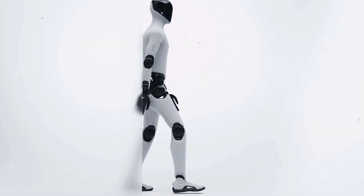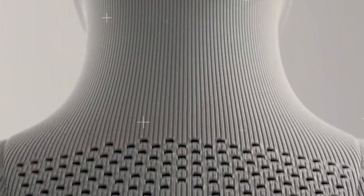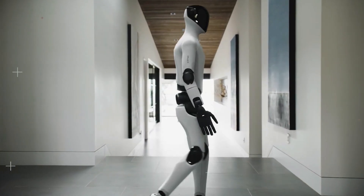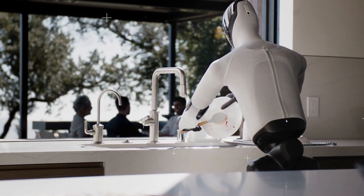I actually did it. I invited Figure 03 — the new humanoid robot from Figure — into my home for a full day. No engineers, no tech crew, just me, this 5-foot futuristic house guest, and a list of chores that I absolutely hate doing.